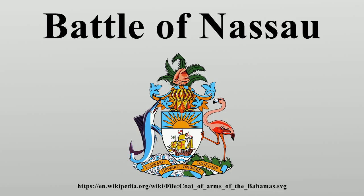Two ships of the United States Navy have been christened USS Nassau. USS Nassau, an amphibious assault ship, is named specifically in recognition of this battle, while the other USS Nassau was named for Nassau Sound, the body of water between Florida and the Bahamas.